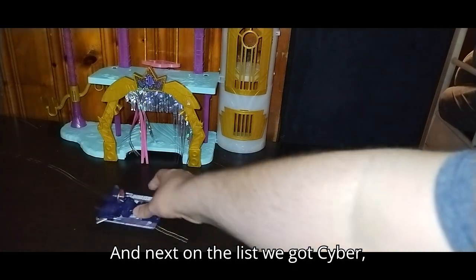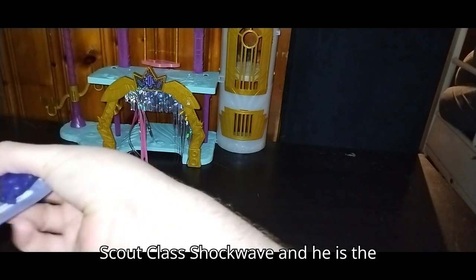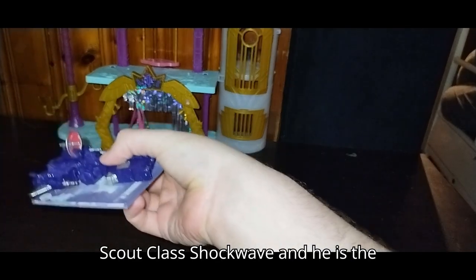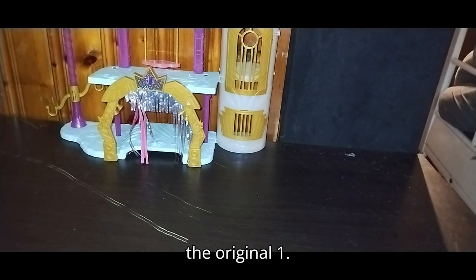Next on the list, we got Transformers Legacy Scout Class Shockwave. He is the spaceship Shockwave, but done tinier from the original one.